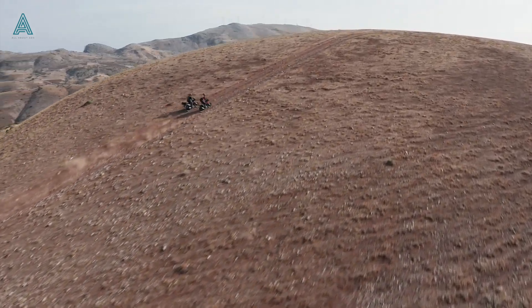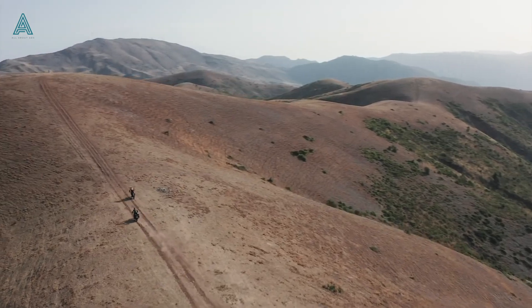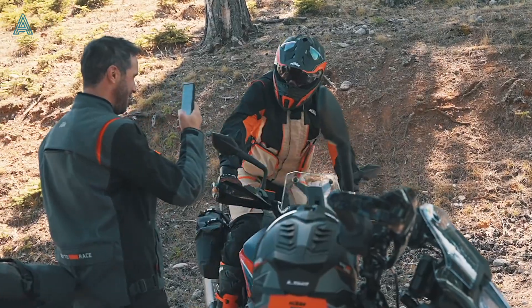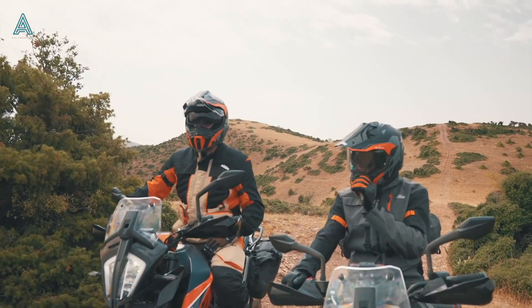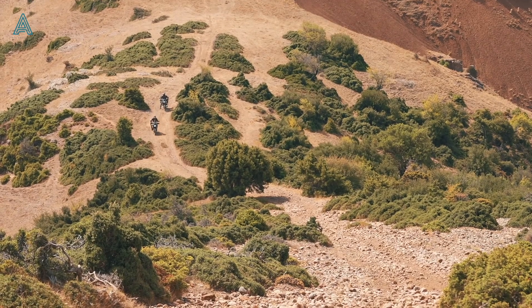Stopping duties are taken care of by disc brakes — 320 millimeters in the front and 280 millimeters in the rear. Dual-channel ABS comes as standard. She also comes with a 14.5-liter fuel tank, allowing you to tour for approximately 400 kilometers between fuel stops.